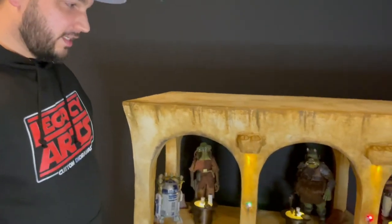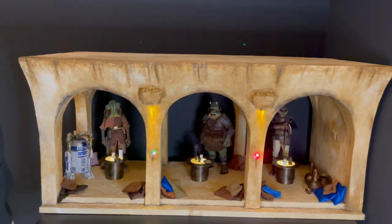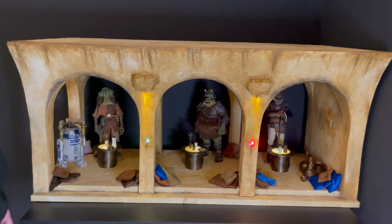Hey guys, welcome to an update from Legacy Arts. As you guys know, we were doing the Jabba's Palace diorama for Starkiller 77 and now we are making the extension. We just finished the centerpiece which you can see here, and we worked really hard on it the last three weeks. We worked with movie references and we tried to make it as movie accurate as possible.